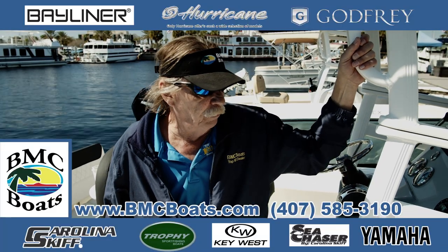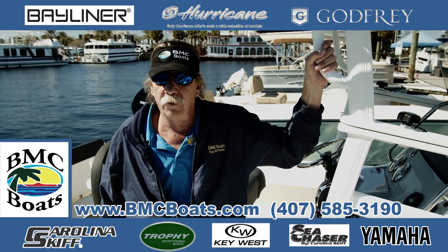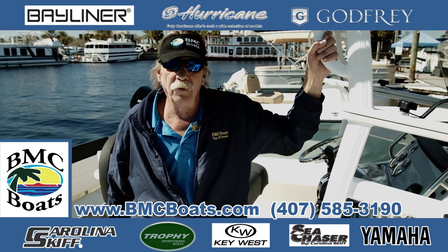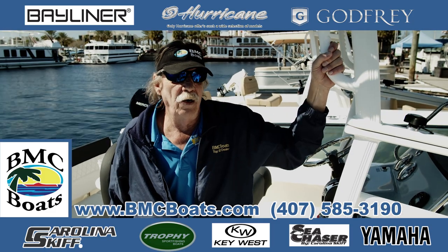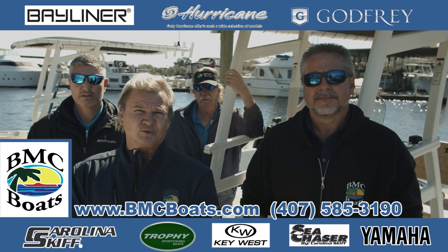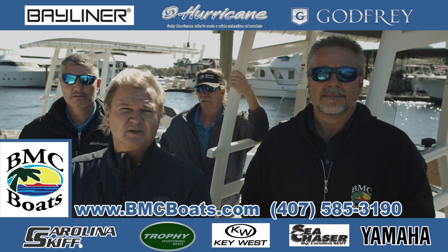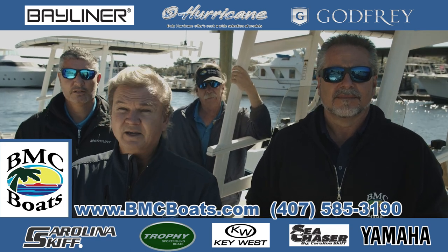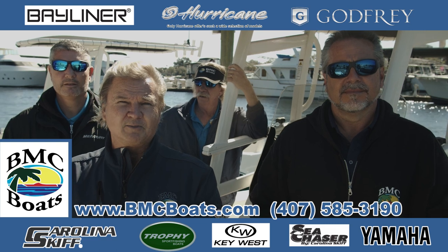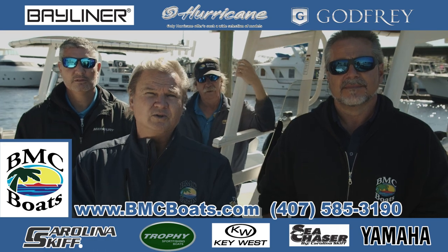If you have any questions about this boat or any other of the boats we sell or carry, feel free to give us a call at BMC Boats at 407-585-3190, shoot us an email at info@bmcboats.com, and we'd really like to hear your comments — please feel free to add them below. Thank you for joining us today, I think we had a pretty good demonstration. If you like what you saw, we have many more videos on YouTube, please check them out. You can also give us a thumbs up or a comment and a like. We appreciate everything you do for us, we look forward to seeing you at our dealership at bmcboats.com. Again, my name is Bill, this is my team, and we look forward to seeing you at the dealership.